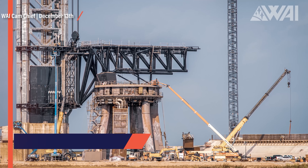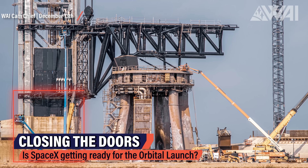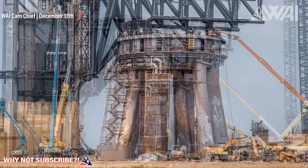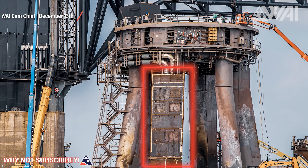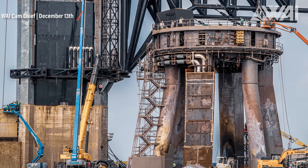SpaceX's Starbase hit another milestone. Ship 24 is out of heavy maintenance mode and there's something else of significance going on. These pictures from December 13th and onwards tell a story. Cladding has been added to the orbital launch tower for a while now, and SpaceX has also started adding it to the piping going up on the orbital launch mount legs. SpaceX is closing all the access points on their launch hardware.